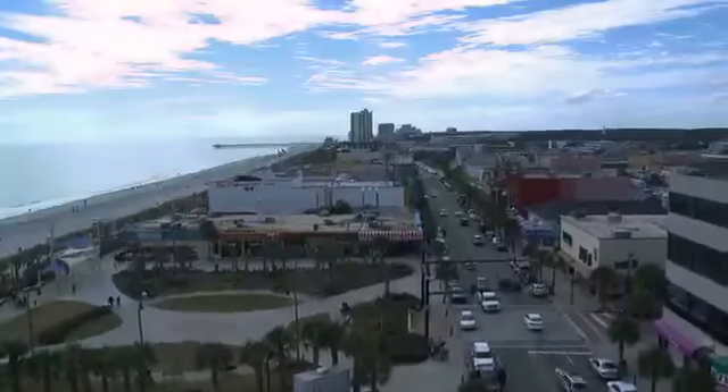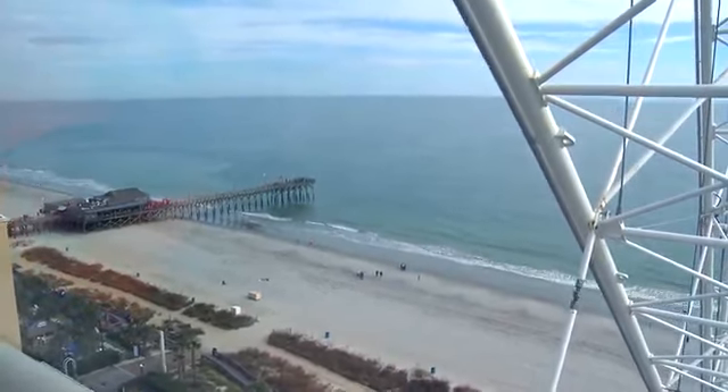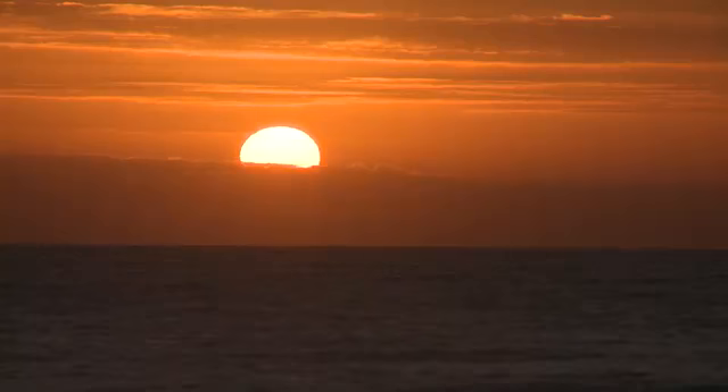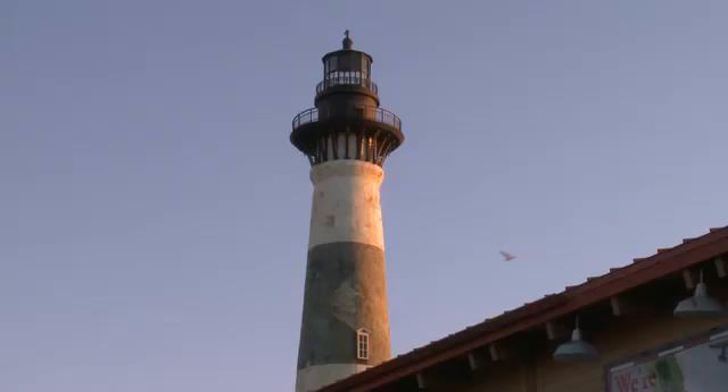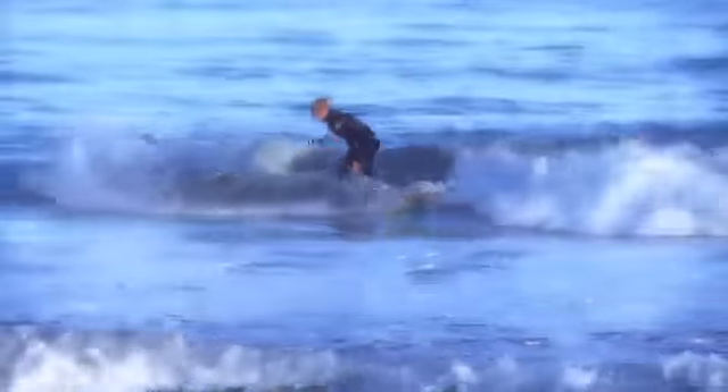Wow! The view from up here is awesome. Long stretching beaches just full of people and it's 70 degrees here in November. Can you guess where we are? This is Myrtle Beach, baby!